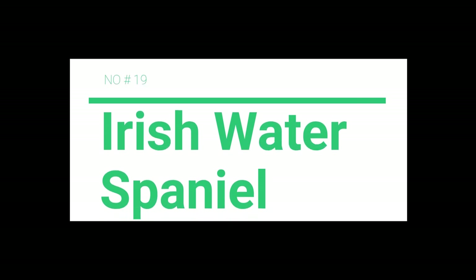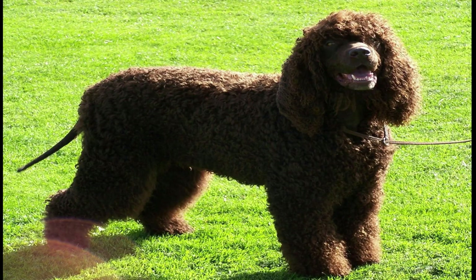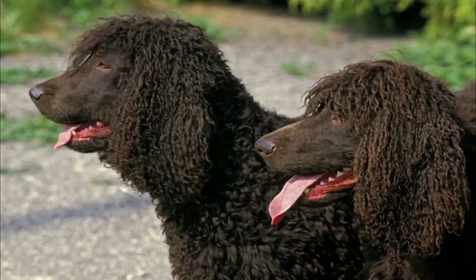Number 19: Irish Water Spaniel. If you're looking for a hypoallergenic breed, don't limit yourself to terriers and toy dogs. Irish Water Spaniels belong to the sporting group, and — surprise — they love water. These natural-born swimmers even have coats that repel it, so not only will they keep your allergies at bay, they can hop in and out of the pool all day.